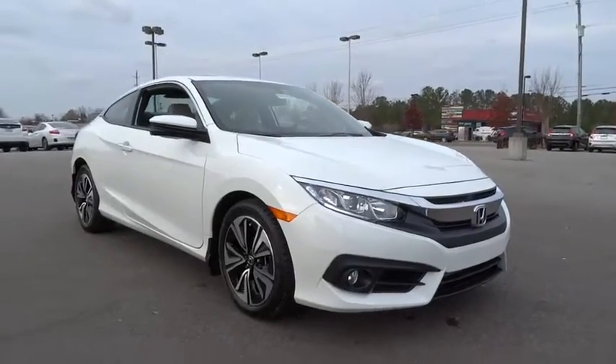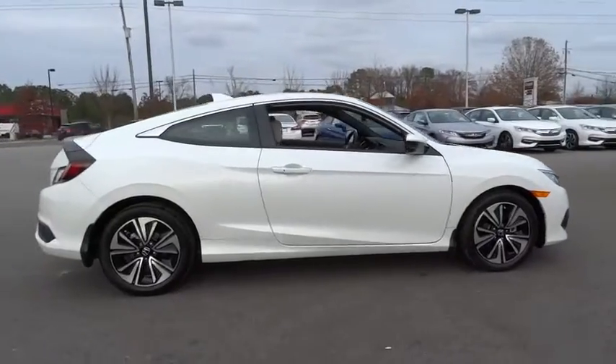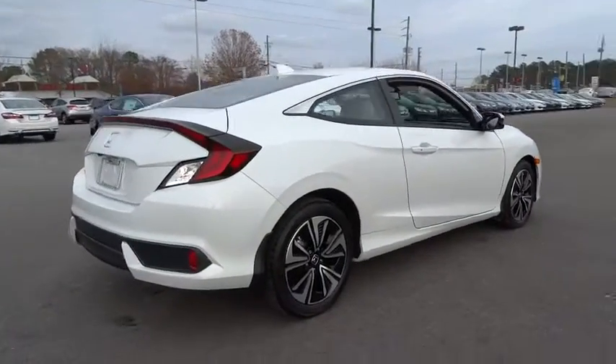The 2017 Honda Civic. Practical, awesome gas mileage, and incredibly reliable. Here are some of this vehicle's great options.